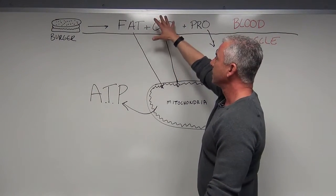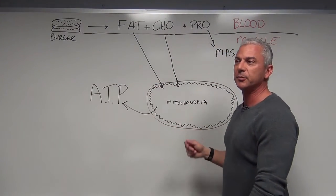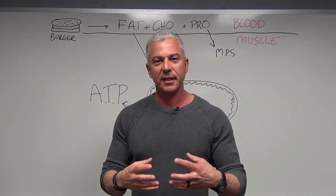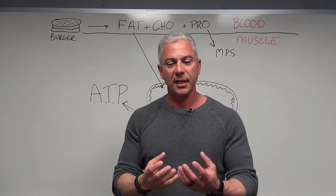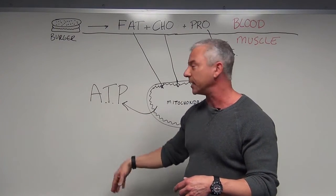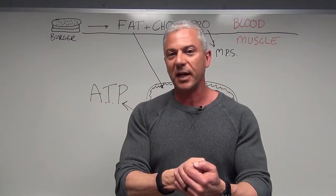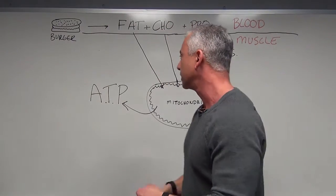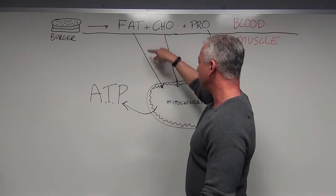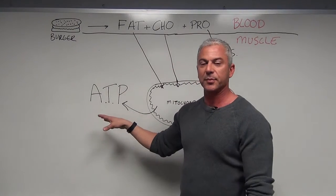Fat and carbs come into the muscle and go into an organelle called the mitochondria. You may remember the mitochondria from ninth grade biology — it's called the powerhouse of the cell. The purpose of the mitochondria is to take fat and carbs and convert them into a compound called ATP, adenosine triphosphate. This ATP is what's actually used to power muscle — it binds to actin and myosin and causes contraction. This pathway is called the aerobic pathway.